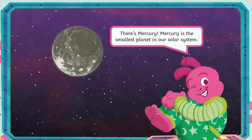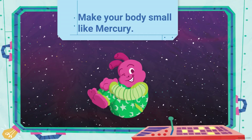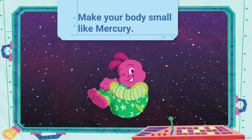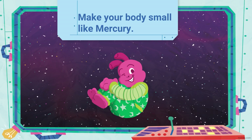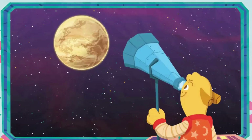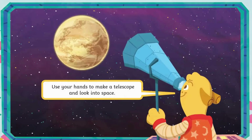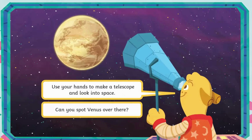There's Mercury. Mercury is the smallest planet in our solar system. Can you make your body small like Mercury? Use your hands to make a telescope and look into space. Can you spot Venus over there? It's the hottest planet in our solar system.